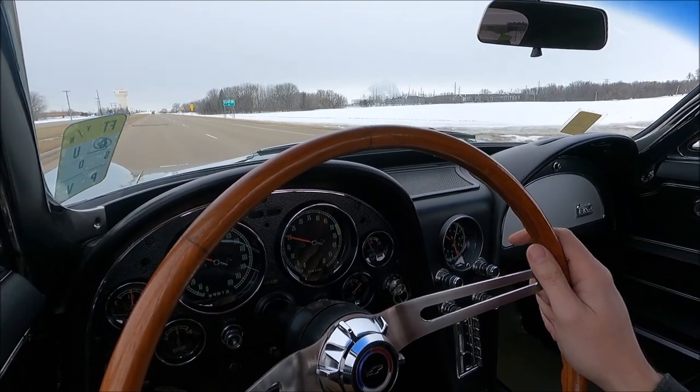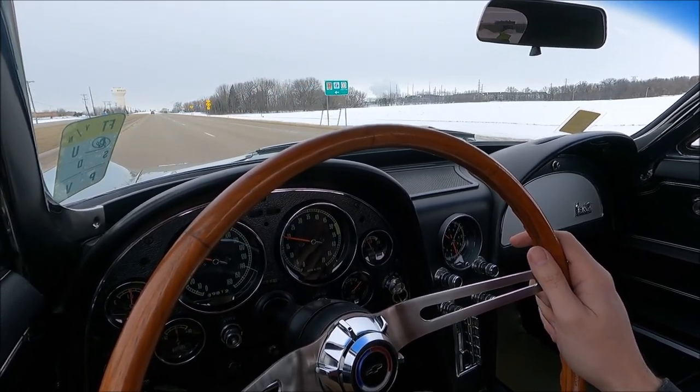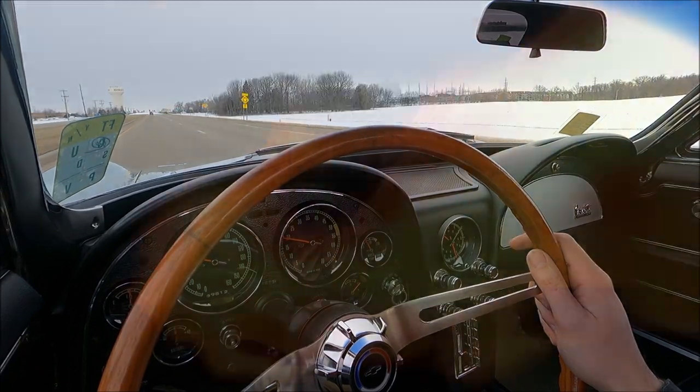You definitely want to check out this 1966 Corvette at UniqueClassicCars.com.